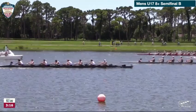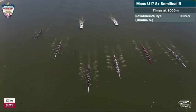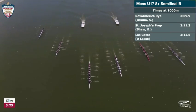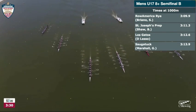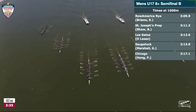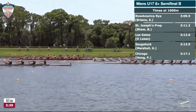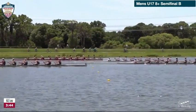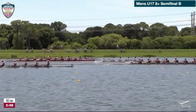CRI, Los Gatos, and Saugatuck are all essentially dead level. It is Row America Rye and indeed spot on, St. Joseph's Prep. The fans are happy to hear it — we love hearing that enthusiasm up here in the tower. It's Los Gatos running third, St. Joseph's Prep running second, Los Gatos running third, then Saugatuck running fourth, and then Chicago and CRI. Good start for Row America Rye, St. Joe's Prep, and Los Gatos. We'll see what they can do as we move into the second half.